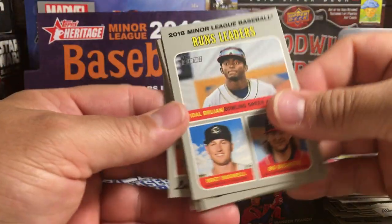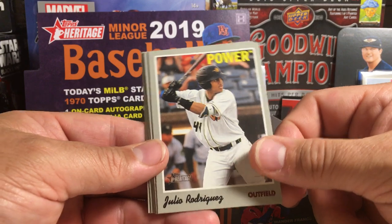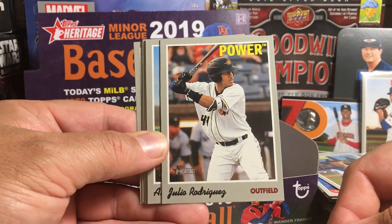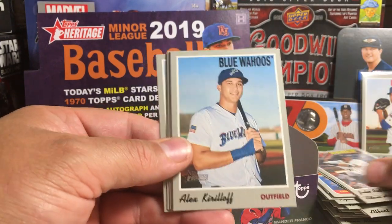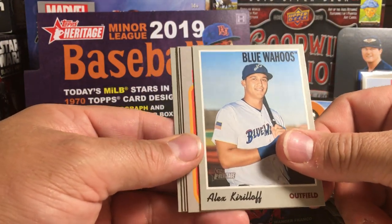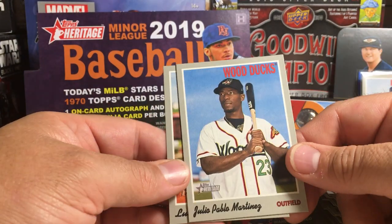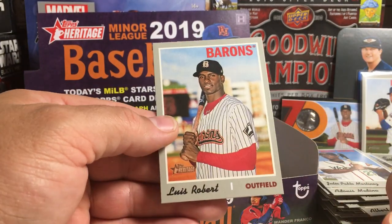Luis Robert on the back — runs leaders, Adam Heisley. Julio Rodriguez, great prospect there for the Seattle Mariners — not the Seahawks, geez, I was thinking football. Alex Kiriloff, Cabrian Hayes insert, Adonis Medina, Juan Pablo Martinez, and there's Luis Robert.